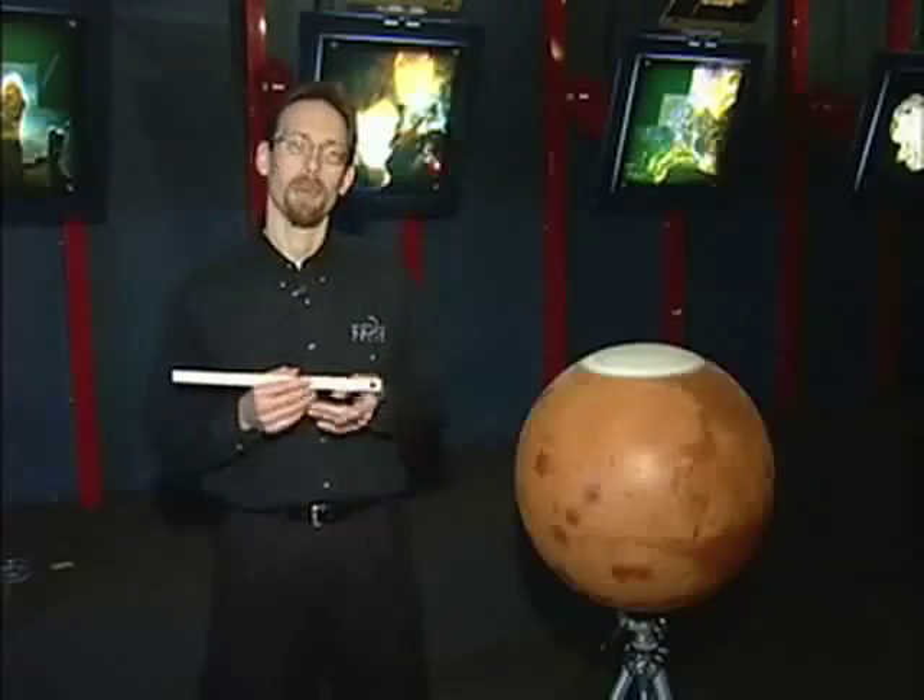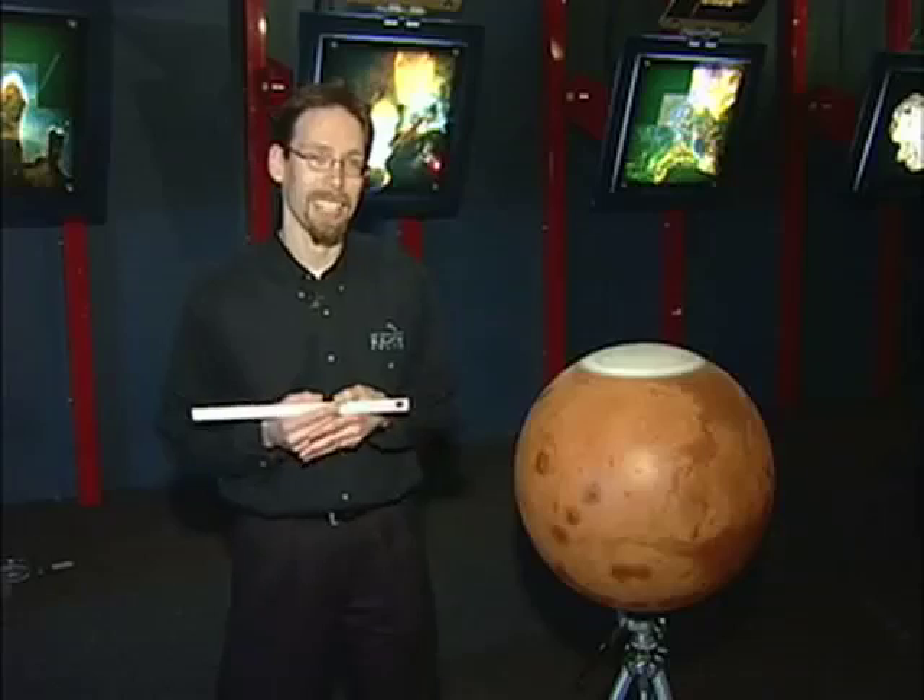And from the crew of Apollo 8, we close with good night, good luck, a Merry Christmas, and God bless all of you — all of you on the good Earth. One small mistake, however, can lead to disaster.